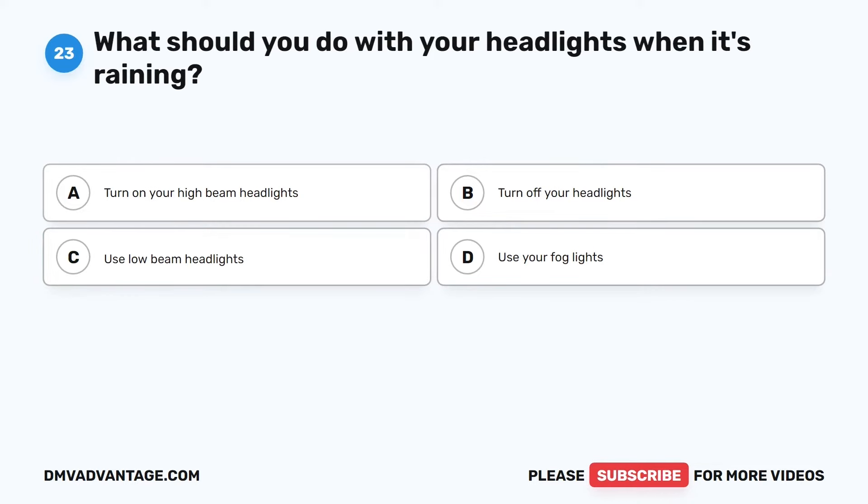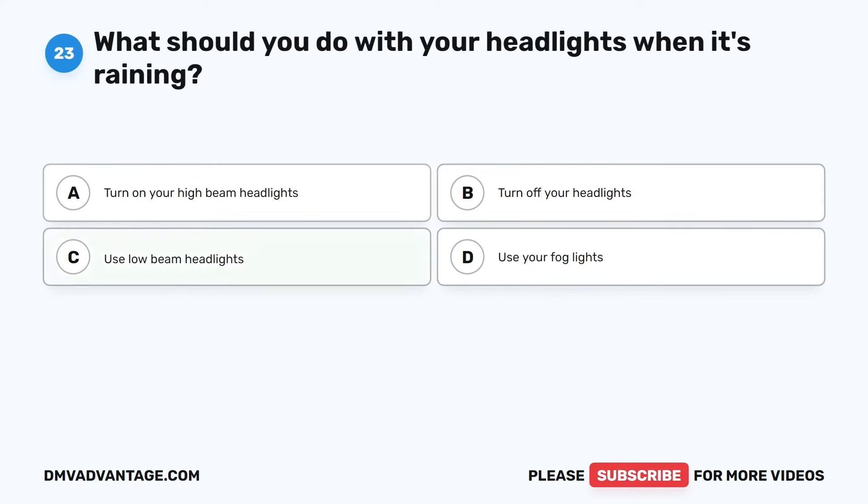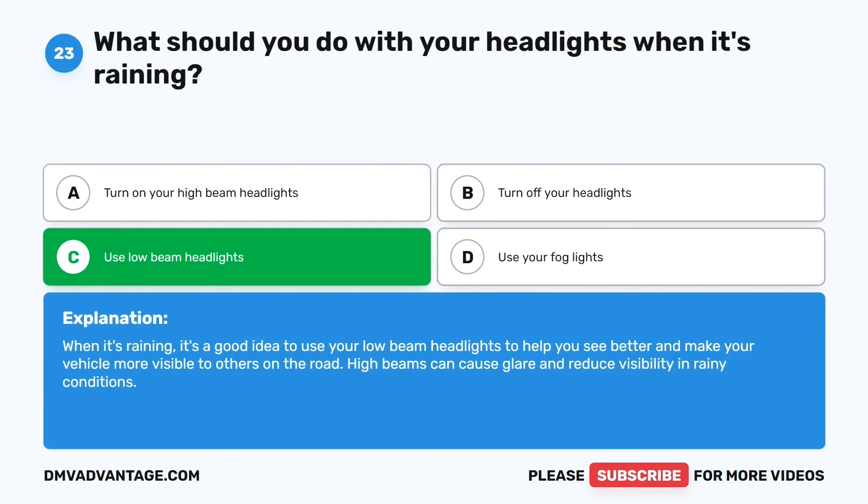Question 23. What should you do with your headlights when it's raining? The correct answer is C: Use low beam headlights. When it's raining, it's a good idea to use your low beam headlights to help you see better and make your vehicle more visible to others on the road. High beams can cause glare and reduce visibility in rainy conditions.